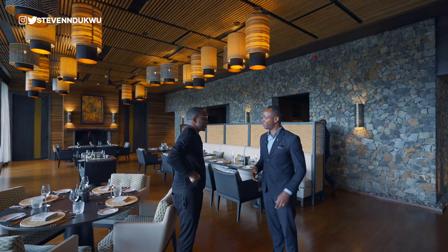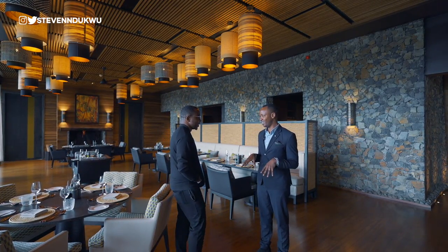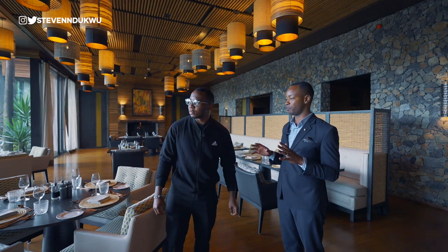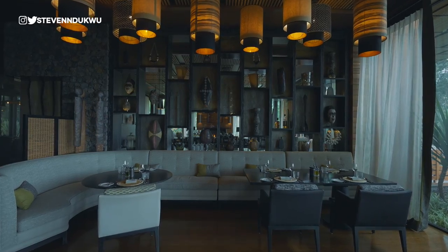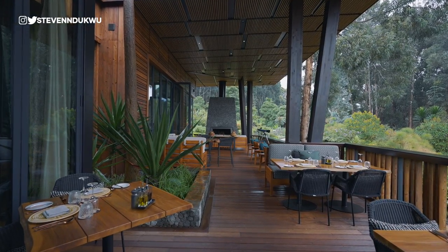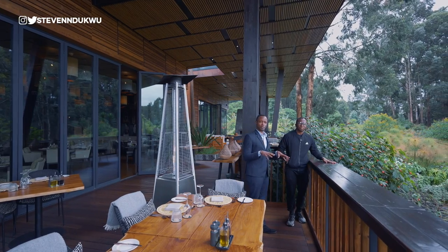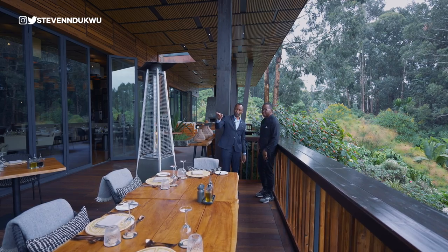This is the Nest Restaurant — it's the main restaurant and generally used for breakfast, though lunch and dinner happen here too, especially with big groups. We also have a lovely outdoor space called the Nest Deck, which overlooks the forest — it's a very nice place to enjoy your meals. During breakfast or lunch, it's the perfect moment to sit out here for a beautiful view of the trees and fresh air.